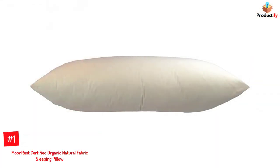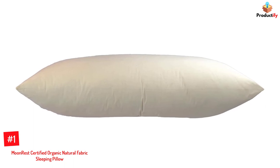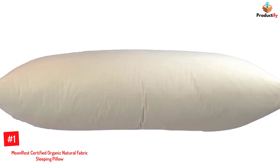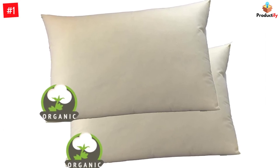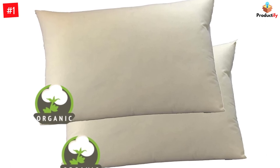Number 1: Moon Rest Certified Organic Natural Fabric Sleeping Pillow. Available in a pack of two, these certified organic bed pillows come in various sizes. The outer organic cotton cover combined with the hypoallergenic cotton-like fill ensures that you rest comfortably, as it is soft and supportive. Moreover, it does not contain chemicals, making it a safer, more sustainable choice than standard pillows.